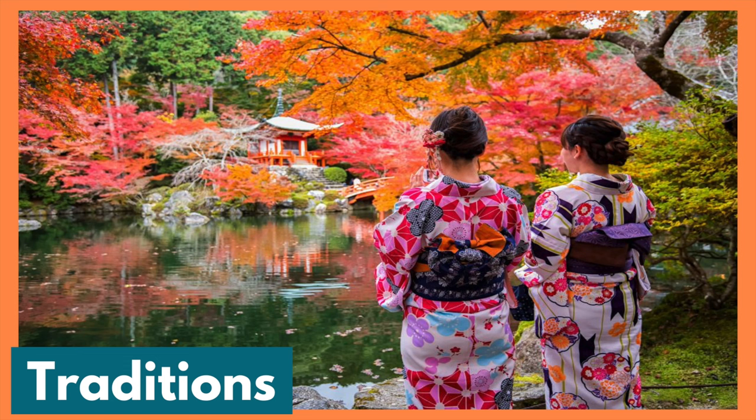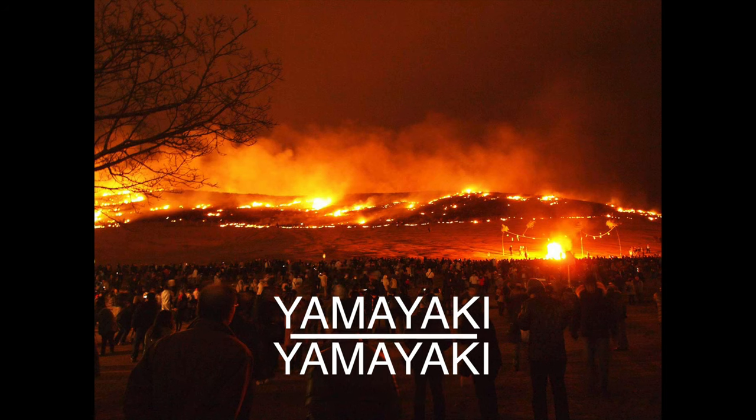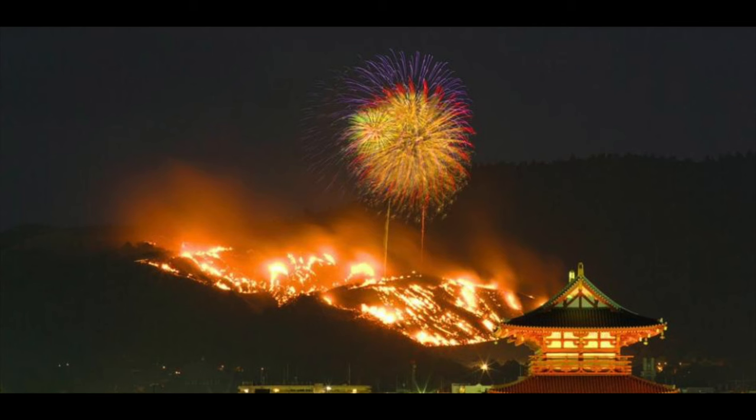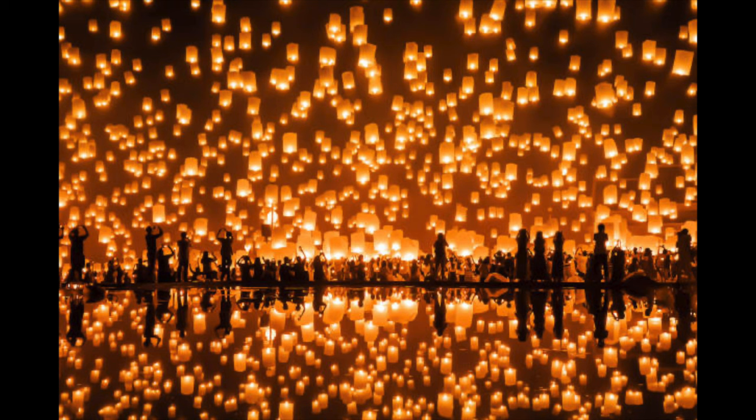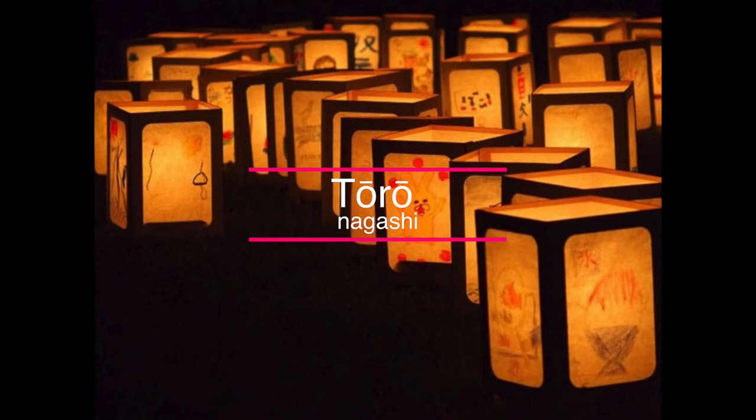Let's talk about their traditions. In Japan, there's an event called Yamayaki — a festival that involves burning the vegetation of a mountain before spring. The event usually comes with a fireworks show. It's an ancient tradition that actually began when people were in a dispute over the land. Another beautiful tradition people love to see is floating lanterns on a river, known as Toro Nagashi. You can see hundreds of them floating at the same time, representing the journey of souls to the afterlife.